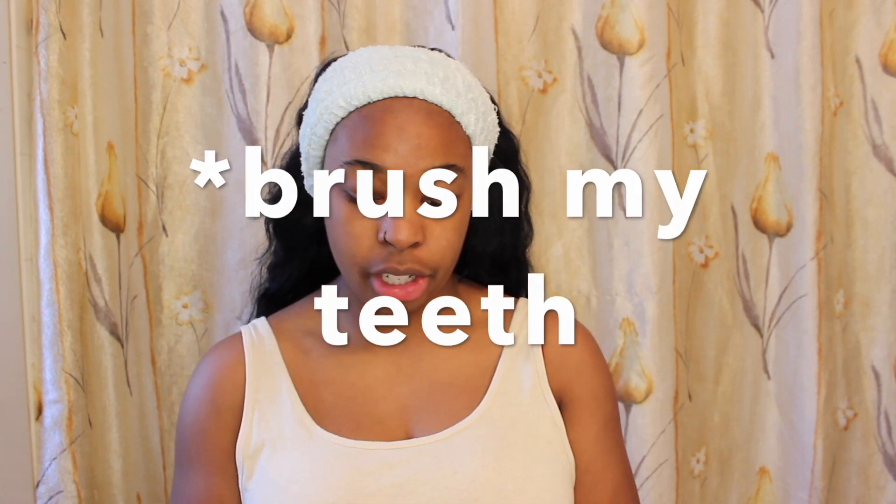After doing my makeup I like to use a sugar scrub just on my lips to get all the dead skin off. This is just from Lush. I know there are tons of DIY lip scrubs you can do but this has lasted me a long time. I like to wet my lips a little bit, apply the scrub, and then finish off with some lip chap — this is just Blistex.